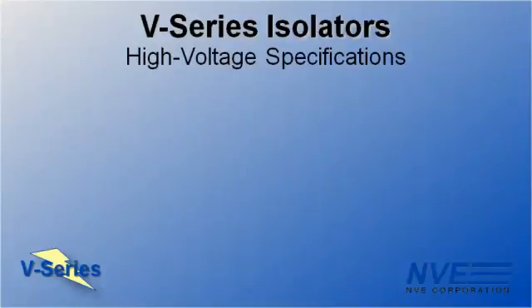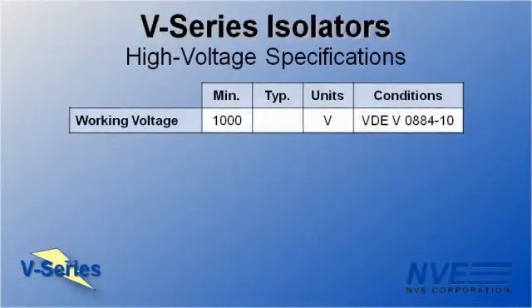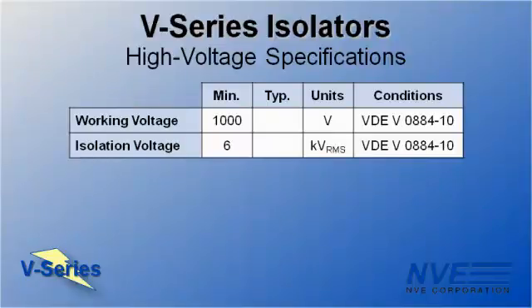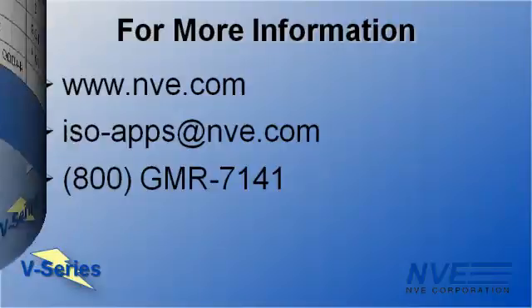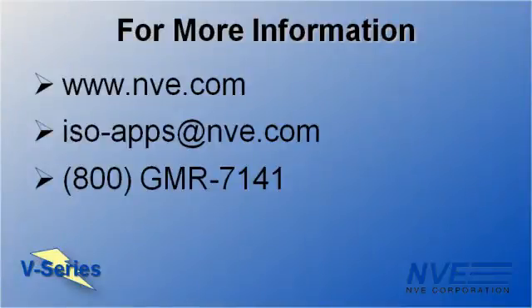So we've demonstrated our isolators have best-in-class 1 kV working voltage. And in addition to working voltage, V-Series isolators have best-in-class high-voltage specs, including isolation voltage, surge immunity, barrier resistance, and barrier life. Click, email, or call us for more information.